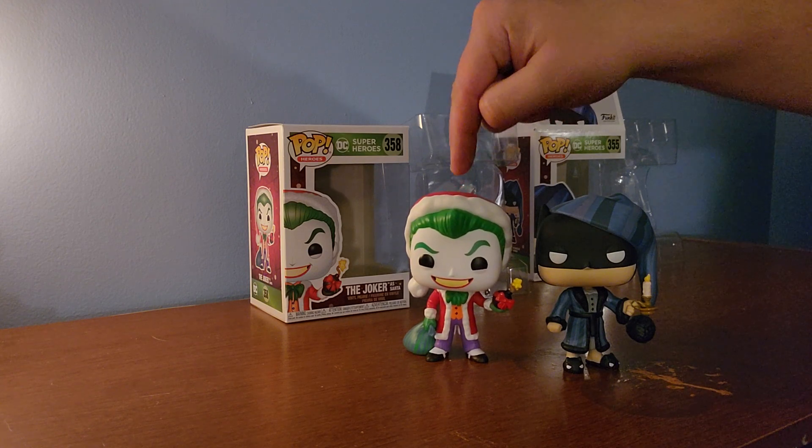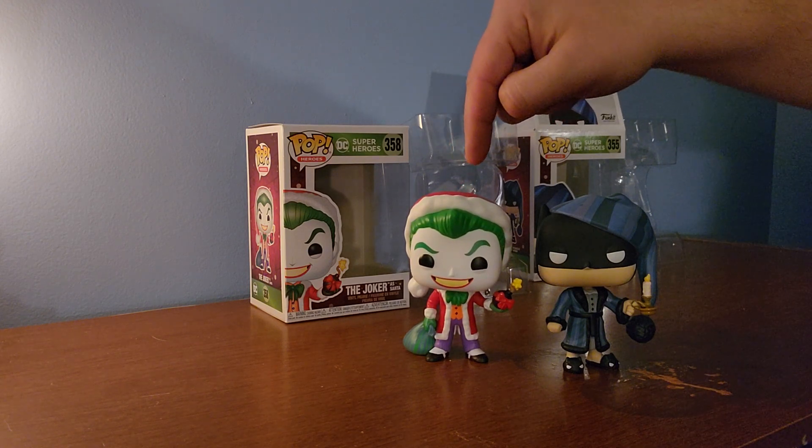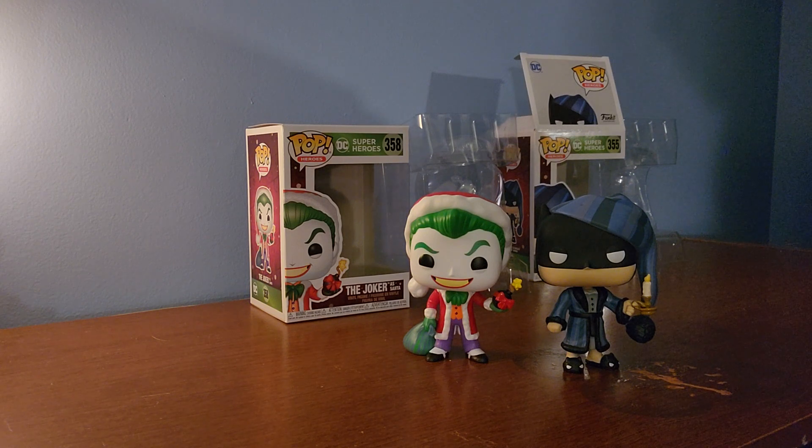My son and I have a Marvel Funko Pop advent calendar and a Star Wars Funko Pop advent calendar that we've been opening every day. The very first day we did a video of both combined, and going forward we've been doing shorts. If you want to make sure you see every one, please subscribe so you won't miss them.